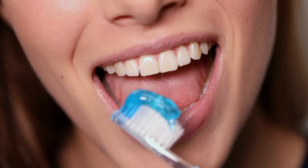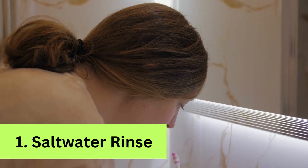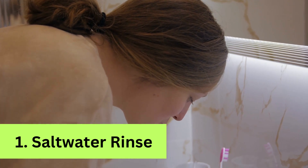Now let's explore the 4 quick and effective methods to relieve a toothache at home. First, saltwater rinse: gargling with warm saltwater can help reduce inflammation and provide temporary relief from toothache.